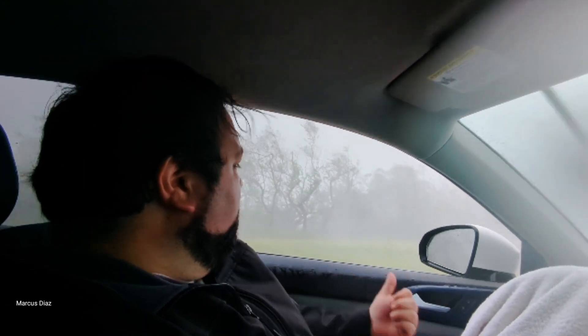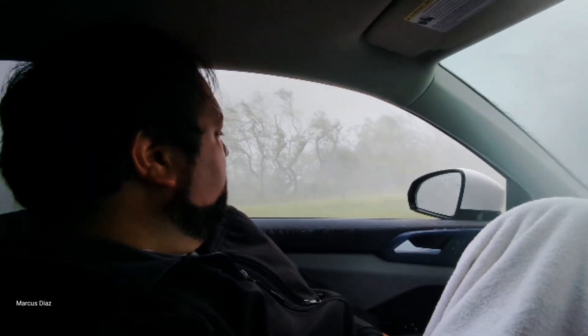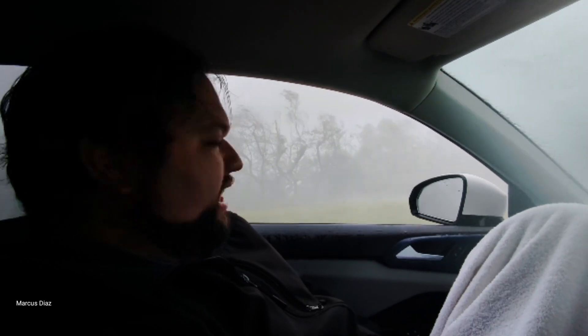Here are the big gusts right here — these are some of the big gusts we've been seeing. This is not the biggest gusts we've seen though, at least not yet, but it's getting intense.